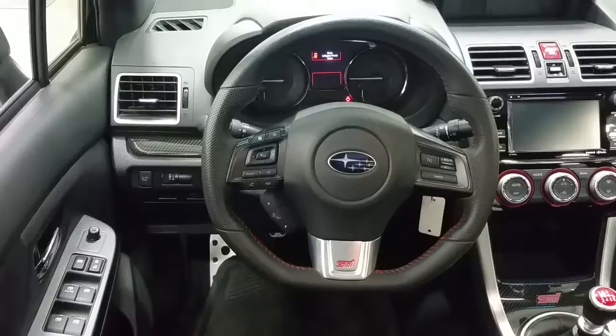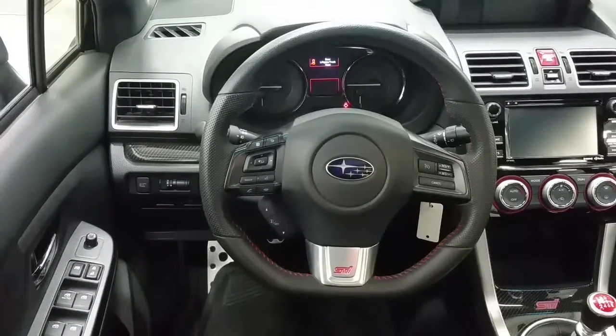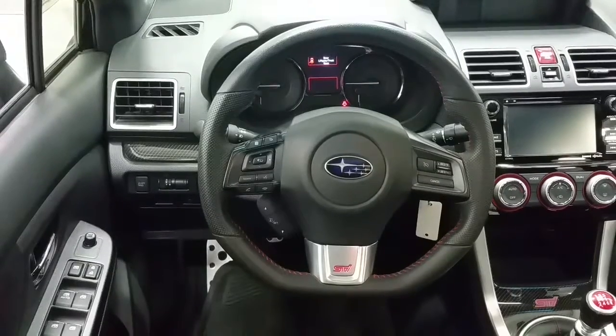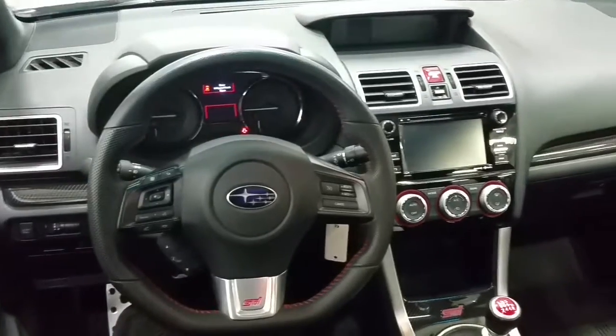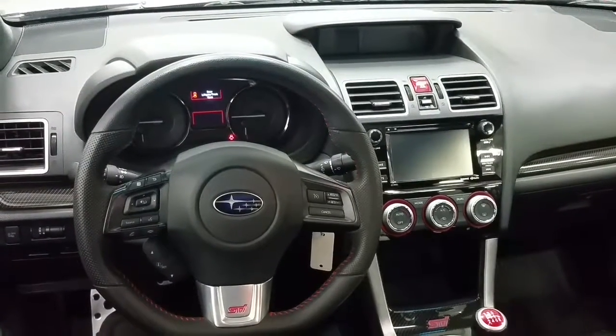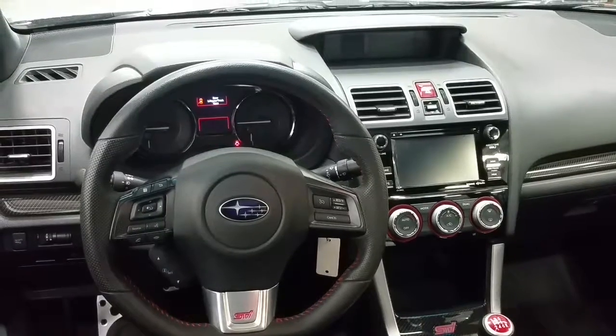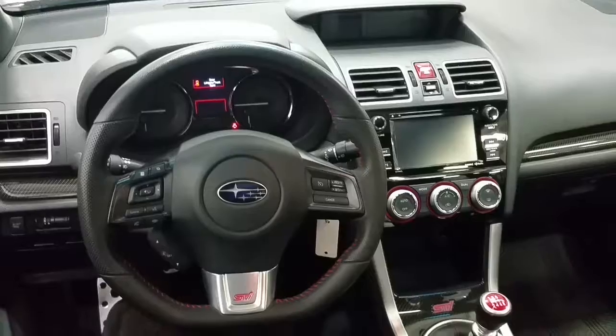On the steering wheel we have cruise control located to our left and right, and also on the steering wheel we have specific STI badging as well as steering wheel controls for audio. Located to the right is a large touchscreen which houses the entertainment controls and climate as well as the backup camera. And above that we have a smaller screen which indicates the boost gauge for this vehicle.